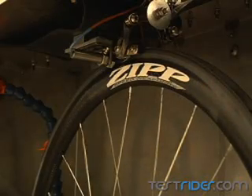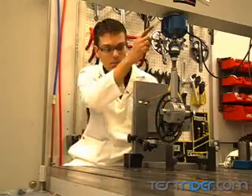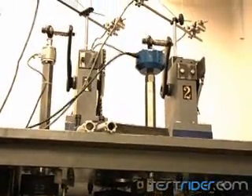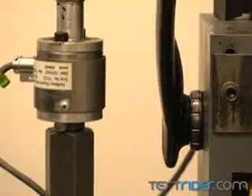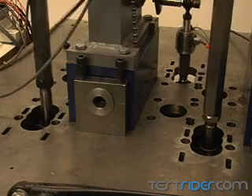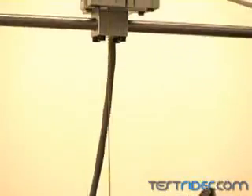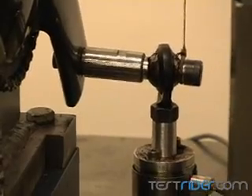But wheels aren't the only thing Zipp makes or tests. Their other products are tested on a universal test rig and a purpose-built machine for their Vuma Quad and Vuma Chrono cranks. Able to put massive loads on cranks hundreds of thousands of times, it was designed not only to test to the strict European standards, but to allow Zipp engineers to test the cranks in many other configurations. The result has been crank arms that are exceptionally stiff and exceed the toughest standards on the market by over 400%.